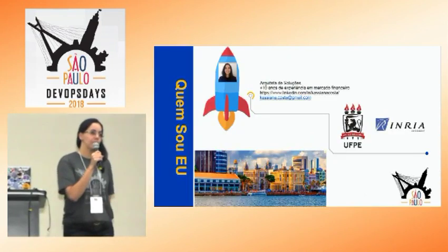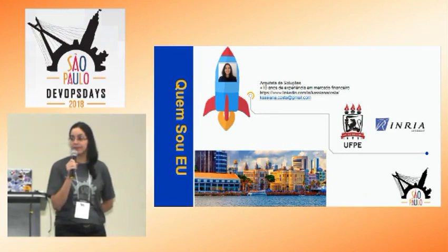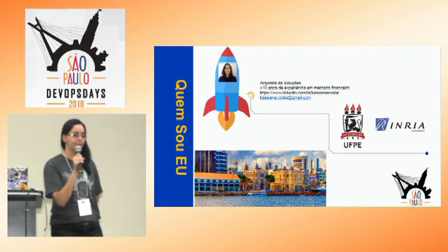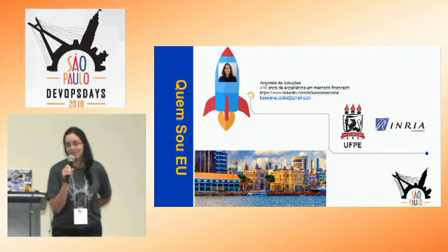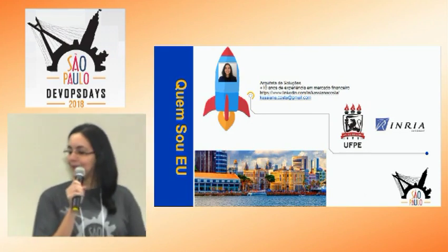Eu sou arquiteta de soluções, tenho mais ou menos 10 anos de experiência em mercado financeiro, sendo 5 anos trabalhando com a metodologia ágil e aproximadamente um ano com DevOps. Vou tentar passar aqui um pouco da minha experiência nesse último ano.